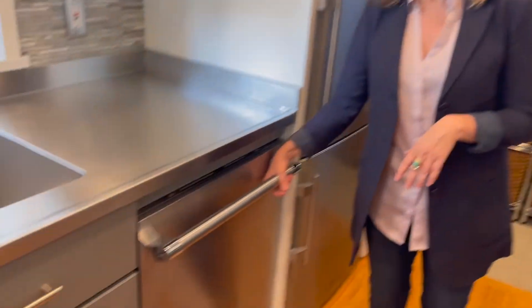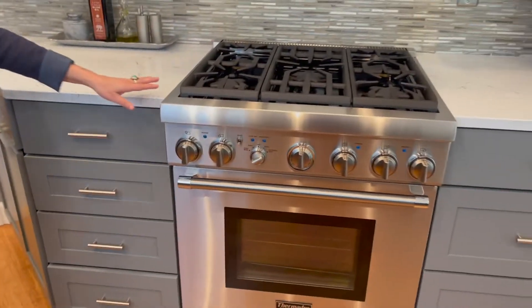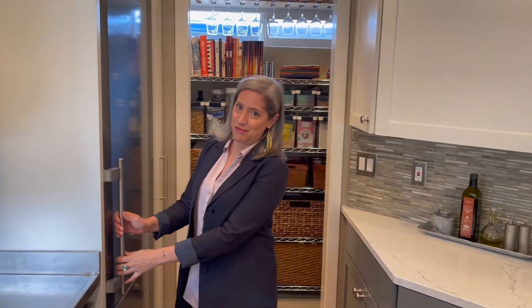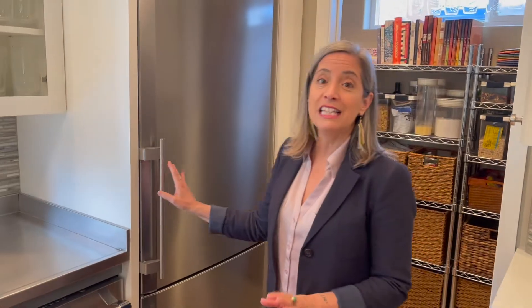Thermidor is the brand of choice here. We've got a Thermidor dishwasher, Thermidor gas range with a Zephyr hood. And someday I will own one of these — I really want a Libera fridge. This is a Libera fridge. I freaking love these refrigerators. And it's not ginormous, because people, you don't need a fridge that big.